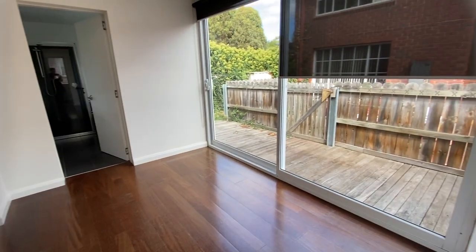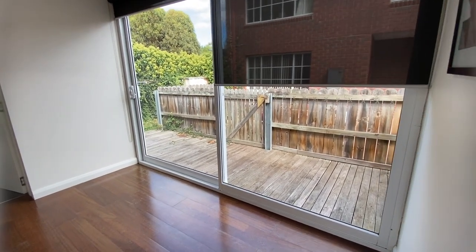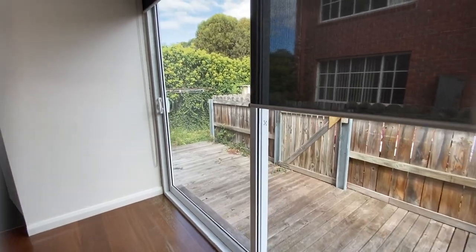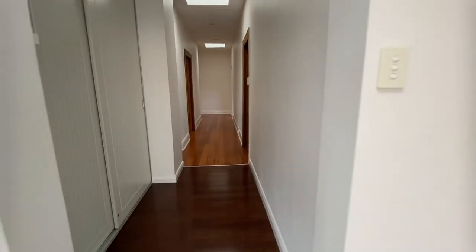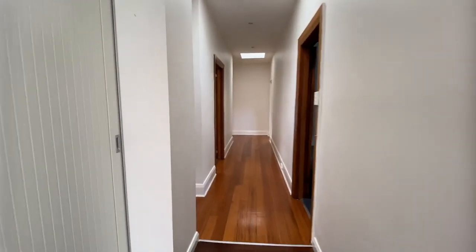Out the back leads to just a little mini deck area with a clothesline. As you can see, this property is so spacious — it's very deceiving from the outside. If you do wish to apply for the property, please send me through your details as soon as possible. Thank you.